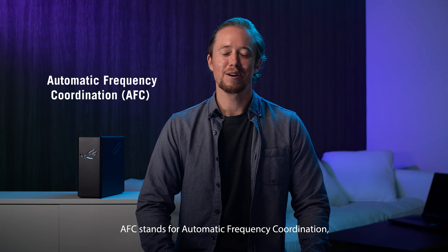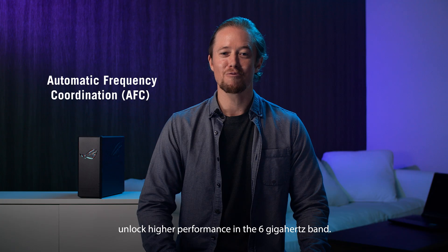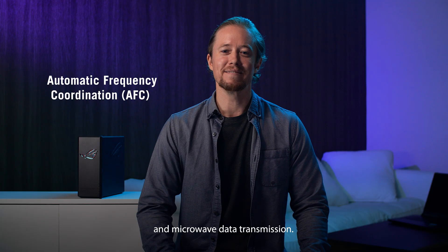AFC stands for Automatic Frequency Coordination, a wireless system that lets your router unlock higher performance in the 6 GHz band. It's designed to avoid interference with satellites and microwave data transmission.